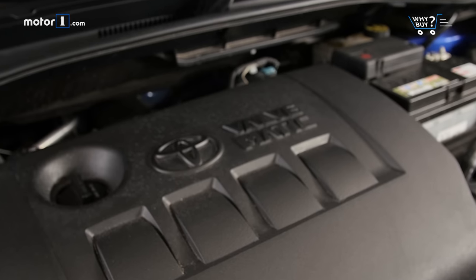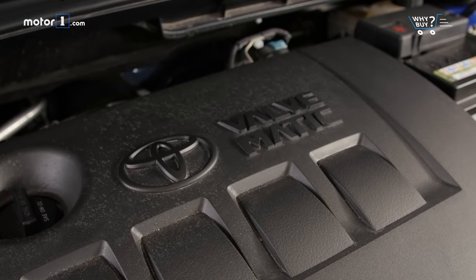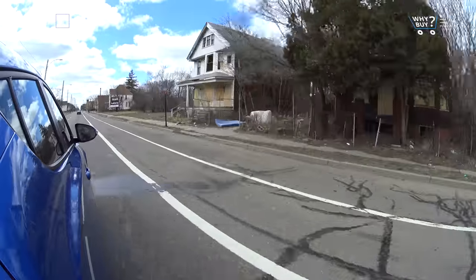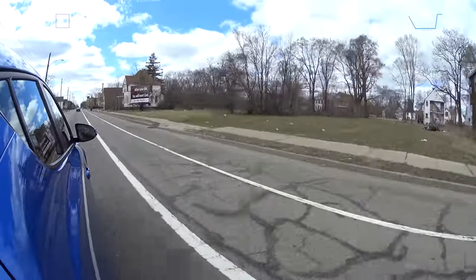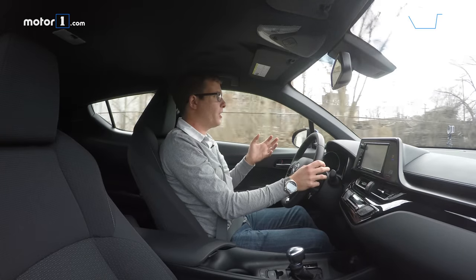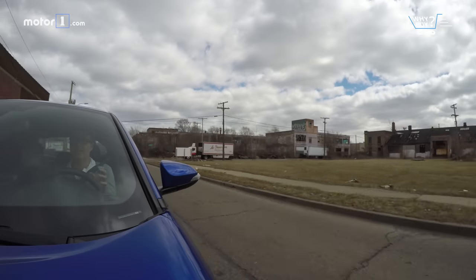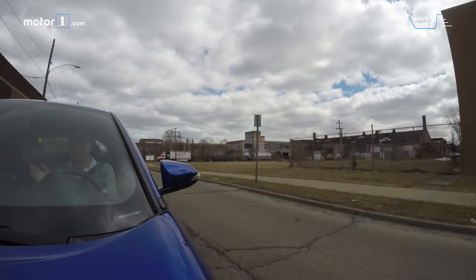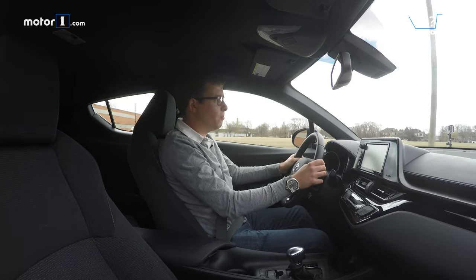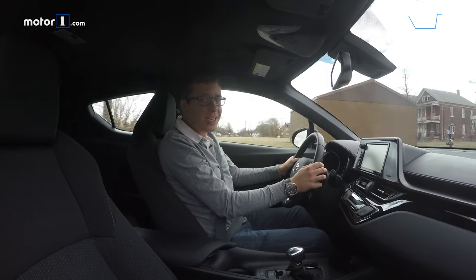The only engine choice is a 2.0-liter inline-four with 144 horsepower, and it's not particularly quick or exciting. The continuously variable transmission does have a manual shifting option with simulated gear ratios, but even so, acceleration is nothing too exciting. Handling isn't really that sporty either, but because this car is small with a nimble turning radius, you can really cut in and out of traffic. It's lively for darting between lanes or cutting around a stopped vehicle, so in urban driving it's at least entertaining at times.